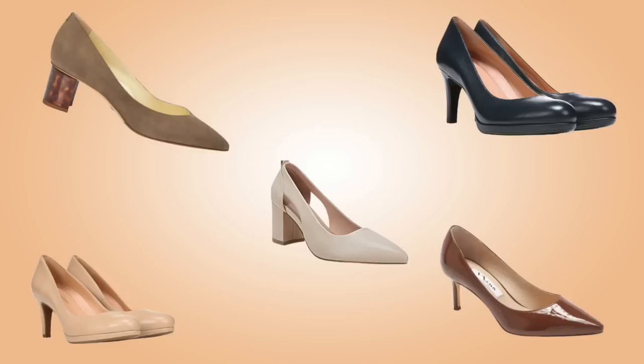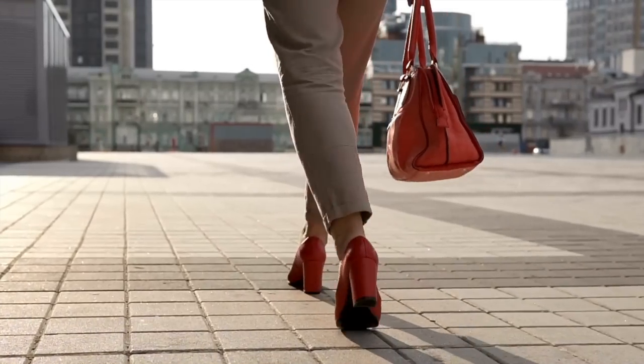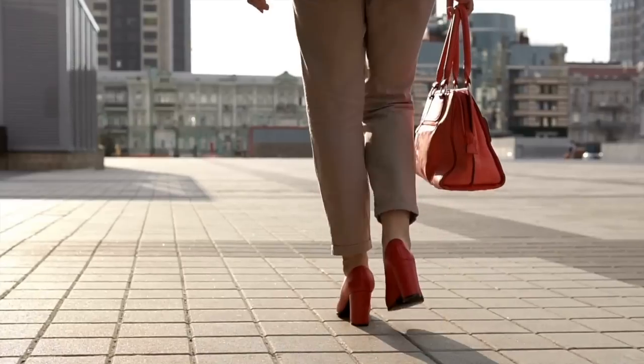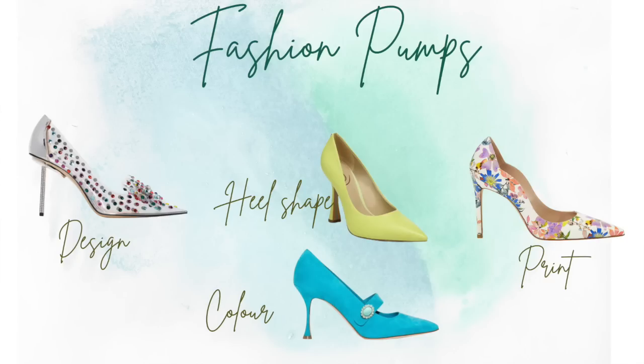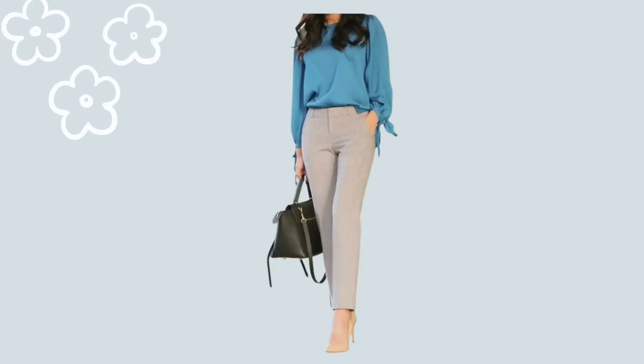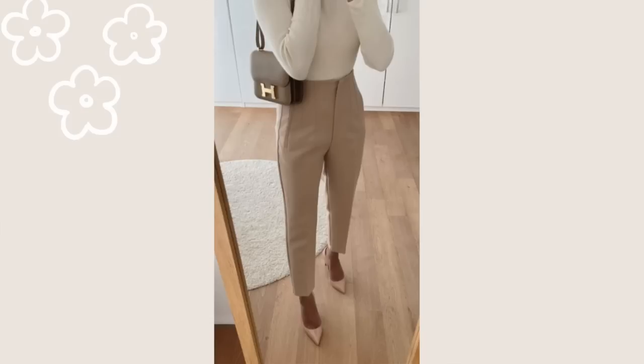First, let's talk about pumps. Pumps are a classic style of shoes and they come in different colors, different heights, and different shapes. If you choose a basic shape pump, you can have that pump for a while — depending on whether you want to update your pumps with the season's styles, that's up to you. Pumps are worn in a professional environment and they can also be worn for a chic look. They're not casual and they're not really dressy, so they're in that in-between part of professional chic.